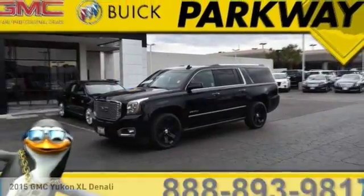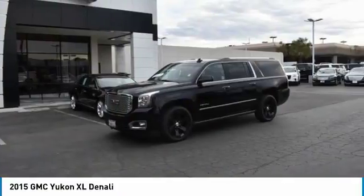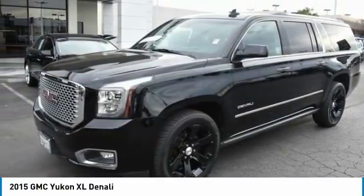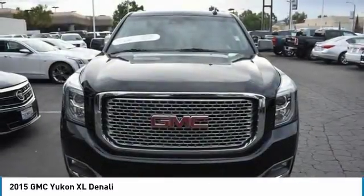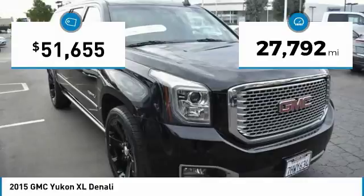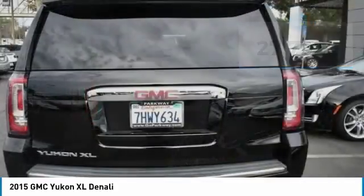You are going to love the 2015 Yukon XL. GMC Yukon XL is a great choice for families who need a full-size SUV with maximum seating. The looks don't hurt either, and it is priced below $55,000. This vehicle has less than 30,000 miles. Here are some of this vehicle's great options.